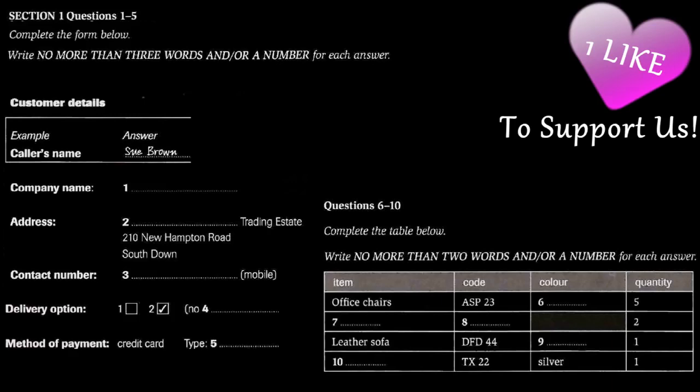Anything else? A coffee table, perhaps? Yes, I think so. Maybe TX22, the silver one? A very good choice. Well, that's it, I think. OK, I'll just add that up for you and then take your credit card details. That is the end of Section 1. You now have half a minute to check your answers.